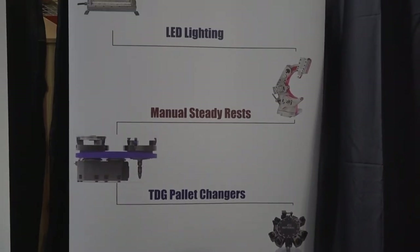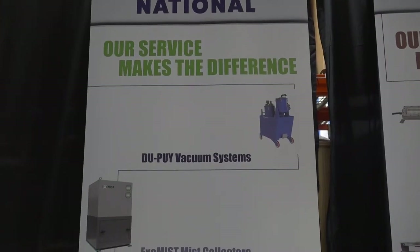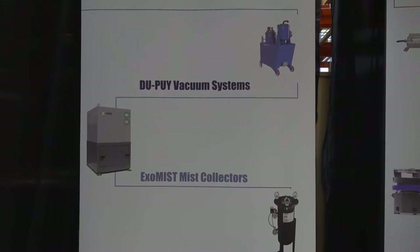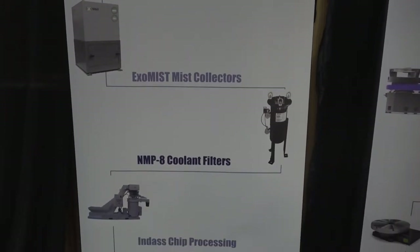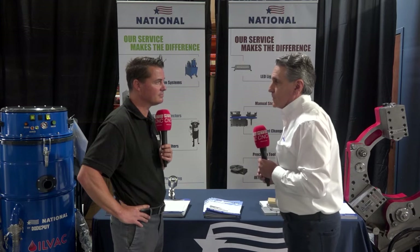Right now we have two different product lines we like to talk about: work holding, tool holding, and then we have the green product lines. We call it the green product lines because these products are enhancing what we do in machine tool manufacturing as far as sustainability to the environment and to the plants themselves, making it more safe for employees to work with.